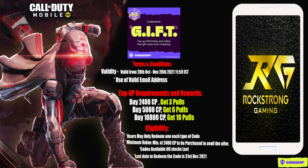Make sure you redeem your code before 31st December 2021, otherwise it won't work. The code name for this offer is 'gift', and it's quite amazing. So guys, don't miss this offer, and now let's look at how to redeem CP from Kodashop.